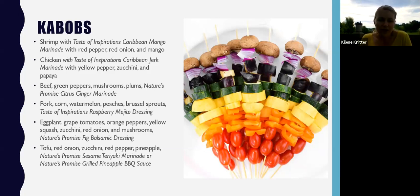Some ones I really like: the first is shrimp with red pepper, red onion, and mango — you have all different colors, a little bit of fruit, some sweet and a little spice with the Taste of Inspiration's Korean mango marinade. Another really fun one is pork with a chunk of corn on the cob, some watermelon, peaches, brussels sprouts, and the raspberry mojito dressing. There's a lot of different textures, colors, and protein options, making these a great center-of-the-plate option.